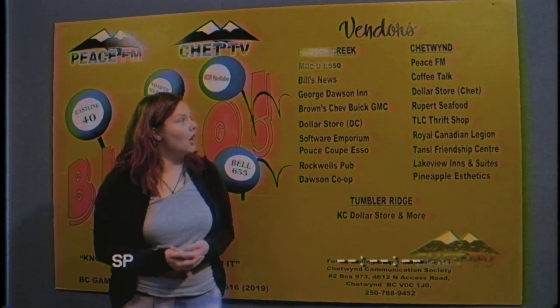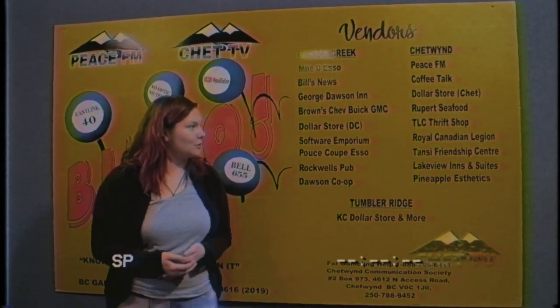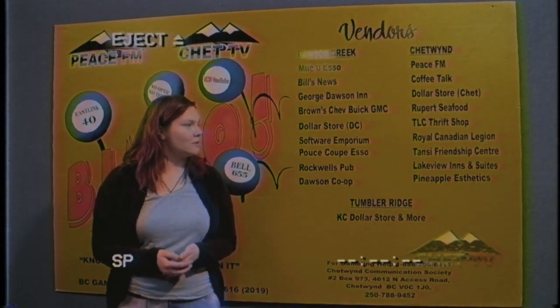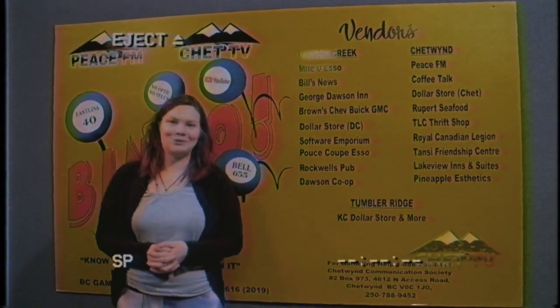In Chatwin we have Peace FM, Coffee Talk, Dollar Store with More in Chatwin, Rupert's Seafood, TLC Thrift Shop, Royal Canadian Legion, Tansy Friendship Center, Lakeview Inns & Suites, and Pineapple Aesthetic. And of course, in Tumblr Ridge we have the KC Dollar Store and More.